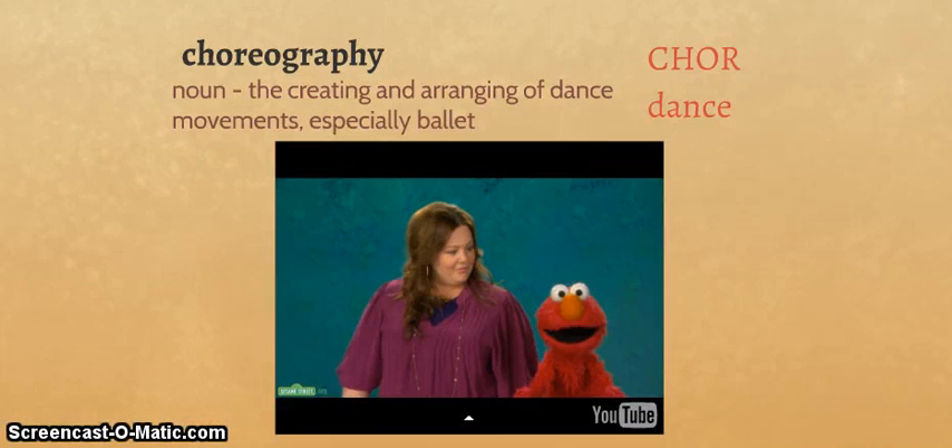Next, we have choreography. From the roots core, meaning dance, and graph, meaning to write. So, writing about dance — specifically, it's the creating and arranging of dance movements, especially ballet. You might ask: Ms. Naylor, you don't have to write that down, so why is graph in there? Well, if you want other people to be able to put it together, you would have to have it written out somehow. That's the idea.